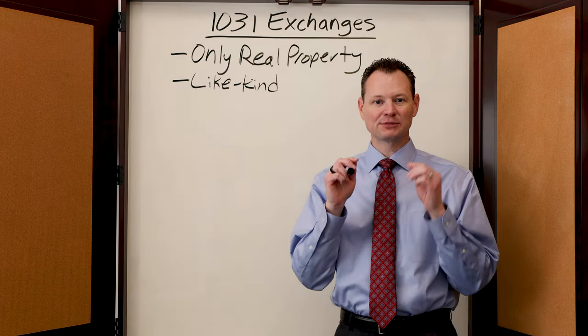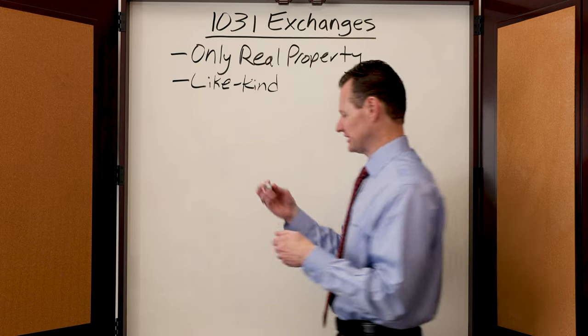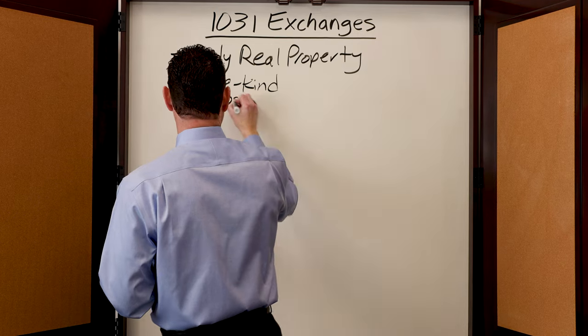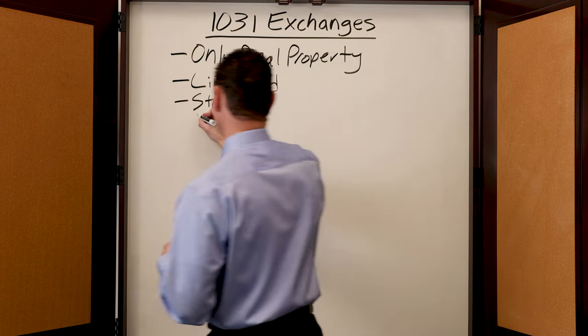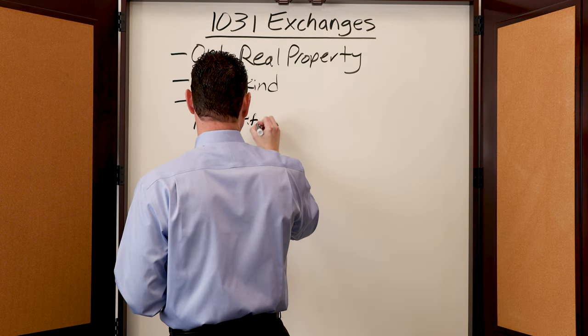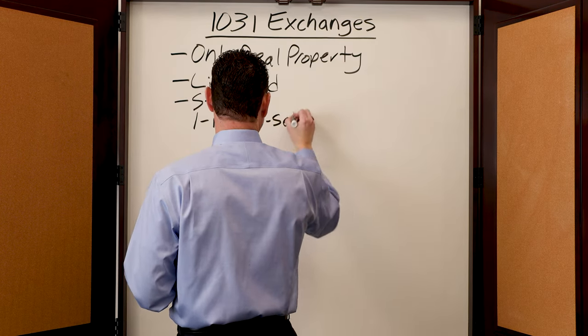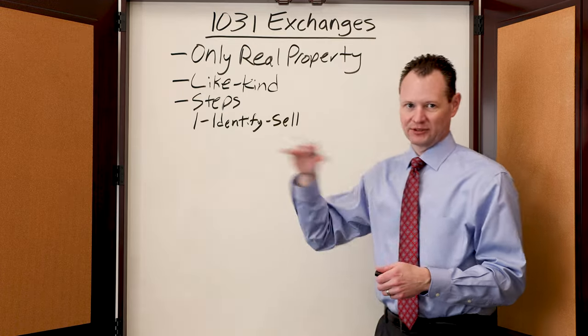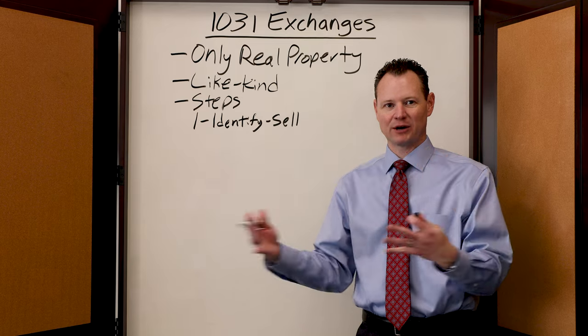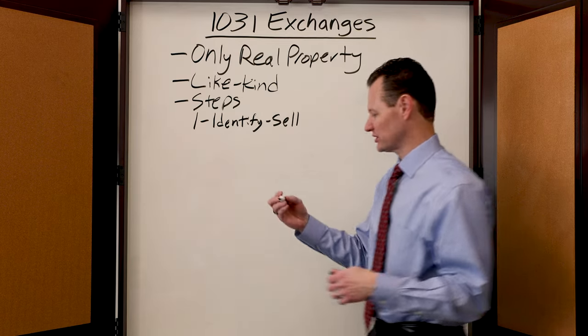There are very specific steps that you have to take when doing a 1031 transaction. The first step is that you have to identify a property to sell. You have to look at your portfolio of properties and say, this specific property is one that I want to sell.